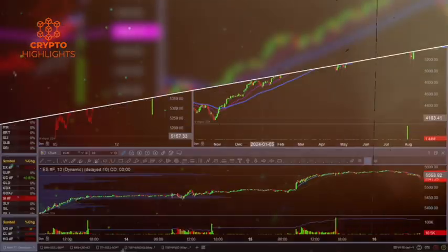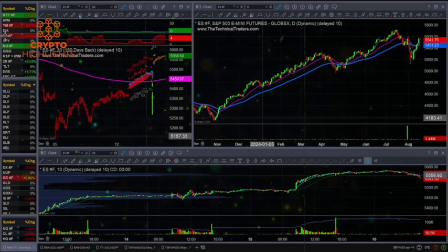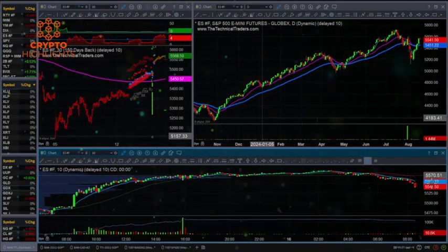Equities are set to open slightly lower. NASDAQ down about 0.6%, S&P 500 down about 0.5%, really just starting to pick up speed here a little bit on the 10-minute chart.